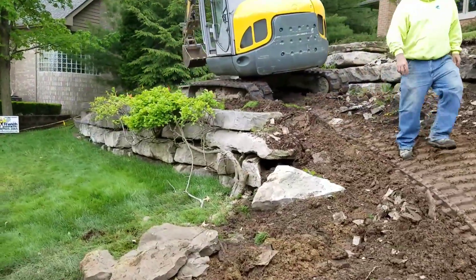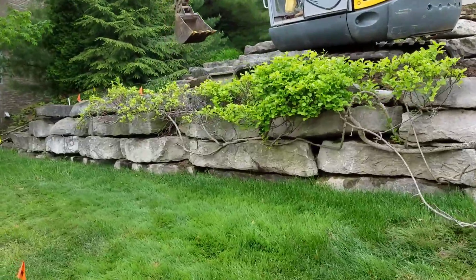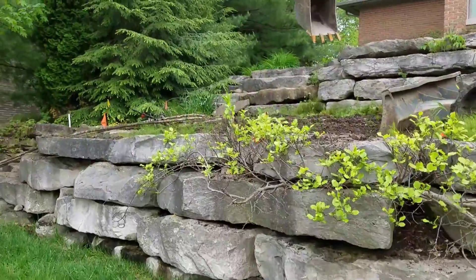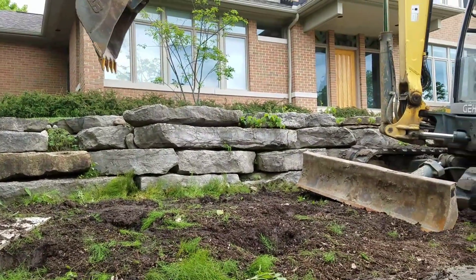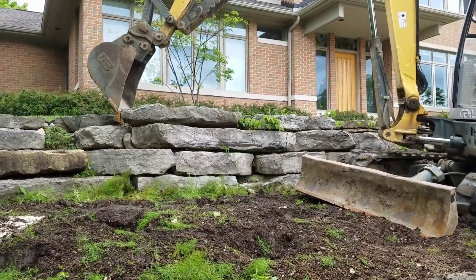We're pulling the retaining walls apart, going to reuse the stone that has survived 19 years of abuse, and replace the stones that have broken down over time from the moisture. Then we're going to put it back together with a drainage system to prevent this from happening again.